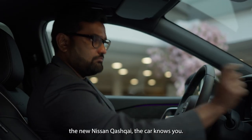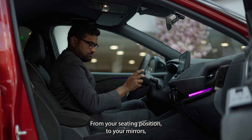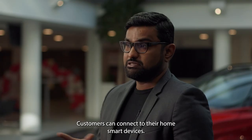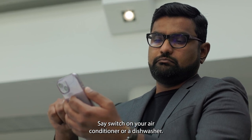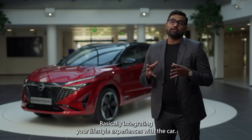As soon as you step inside the new Nissan Qashqai, the car knows you. From your seating position, to your mirrors, even your radio settings and the software, the car is tailored for you. Customers can connect with their home smart devices — say, switch on your air conditioner or dishwasher — basically integrating your lifestyle experiences with the car.